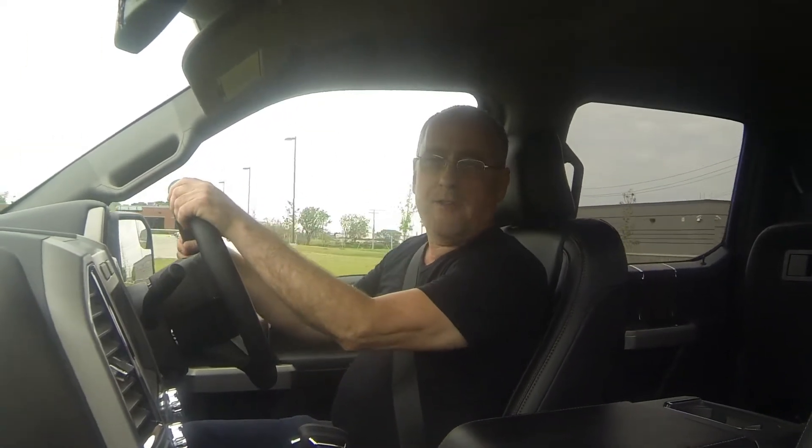This particular F-150 is a 4x4 SuperCrew and it has the 2.7 EcoBoost V6 engine, so the fuel economy is outstanding. You can expect over 30 miles per gallon on the highway.